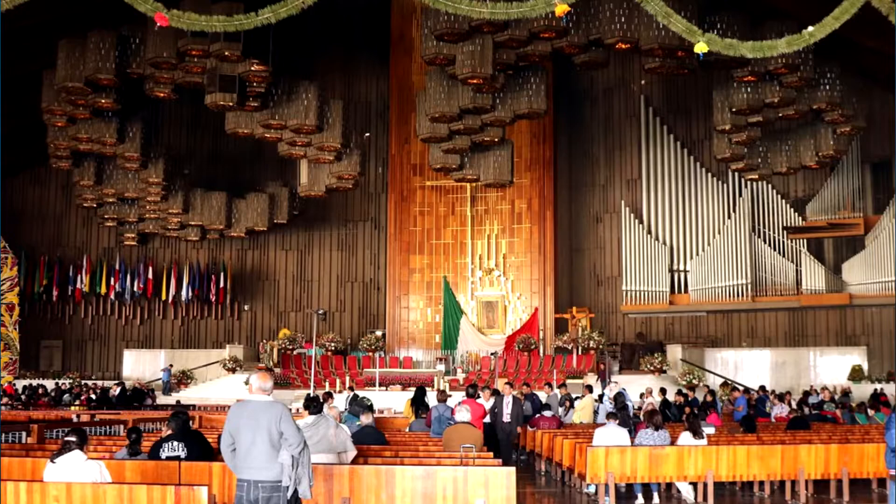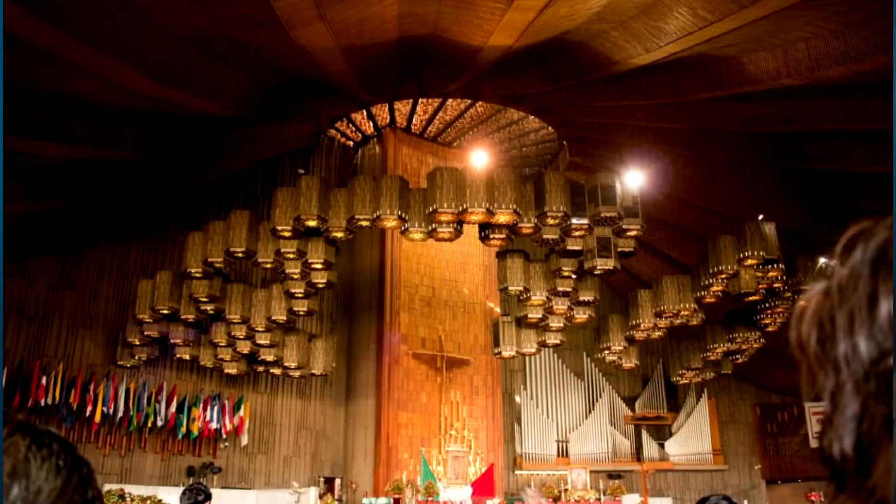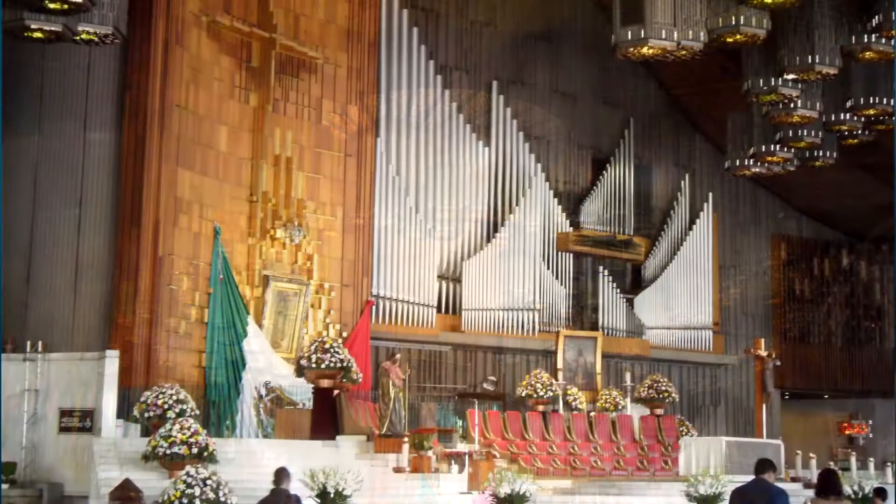The basilica's greatest treasure is the tilma of San Juan Diego, which can be found on the main altar. It can house up to 10,000 people, though it was reduced to 500 during the COVID pandemic. Number two: attend the mass. Check the main website of the Basilica of Our Lady of Guadalupe for mass schedules. There is a mass almost every hour daily, and the last mass on weekdays is at 7 PM, which we attended and considered the most serene due to fewer people.